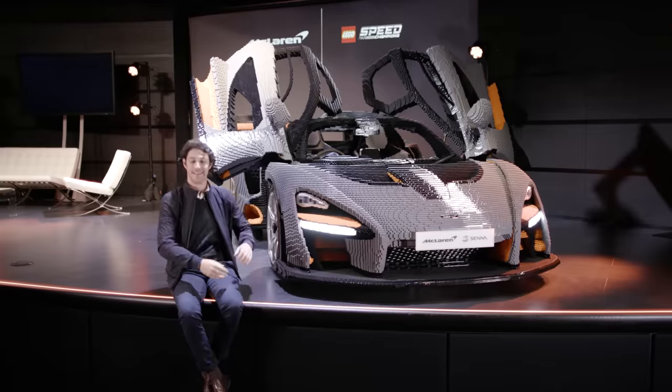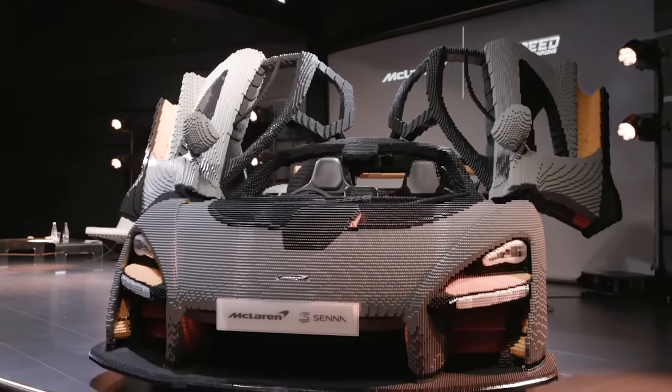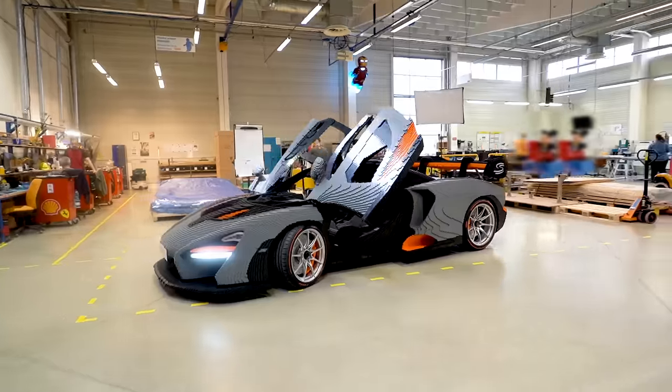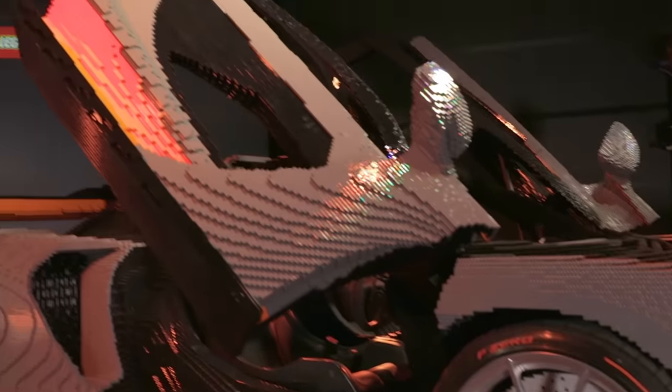This is awesome! Hi, I'm Bruno Senna and this is the Lego model of the McLaren Senna. I want to show you some of its coolest features. This model uses over 400,000 Lego bricks, and even the dihedral doors are made entirely out of Lego bricks.